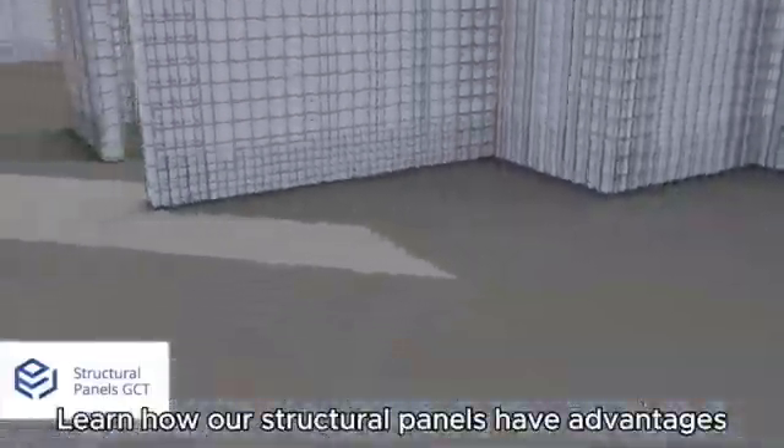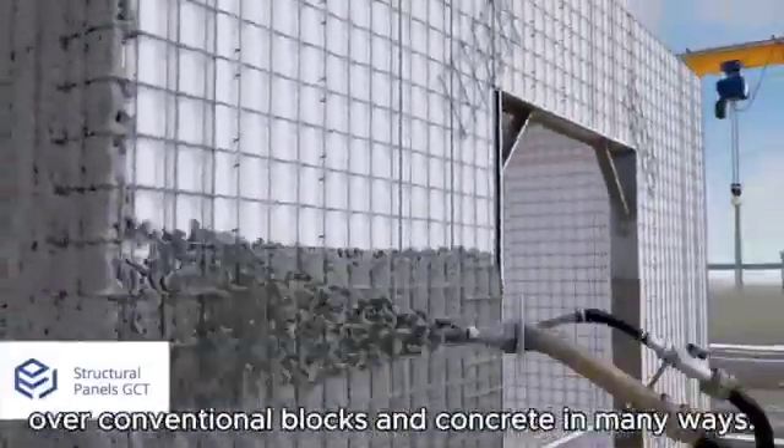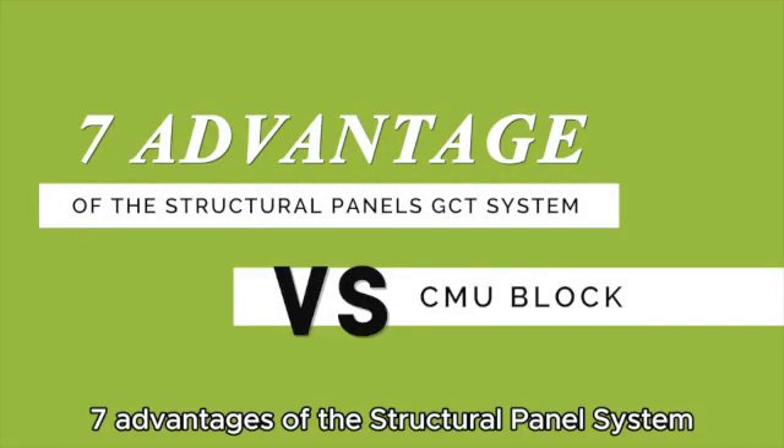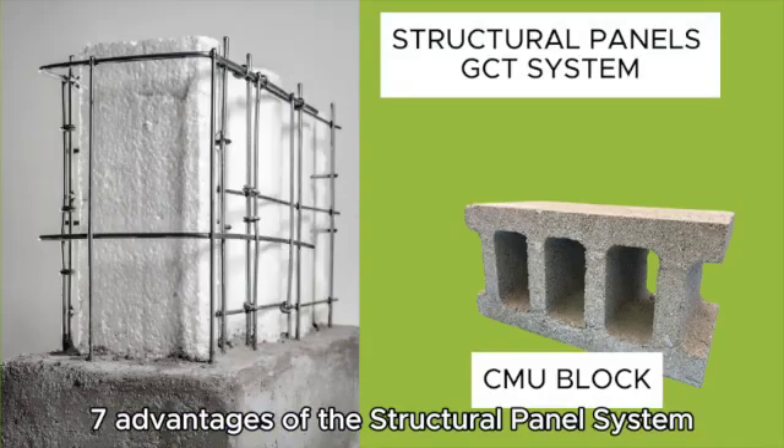Learn how our structural panels have advantages over conventional blocks and concrete in many ways. Here are 7 advantages of the structural panel system.